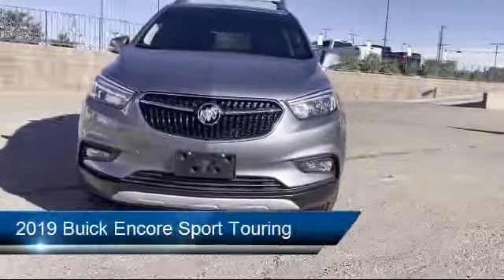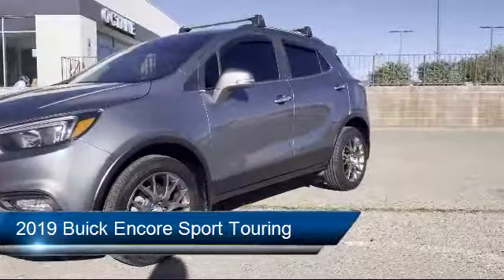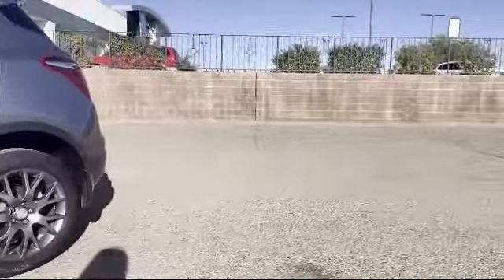It comes equipped with Apple CarPlay and Android Auto, keyless entry, split fold-down rear seat, dual front side impact airbags, and steering wheel controls.